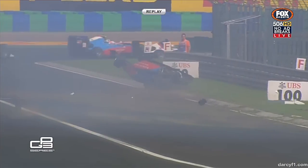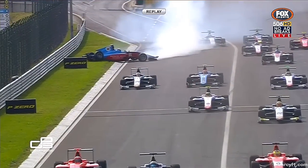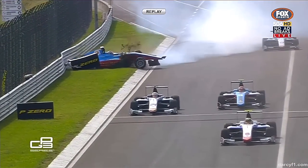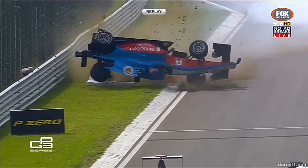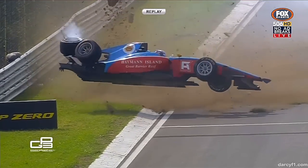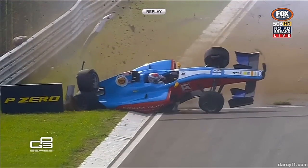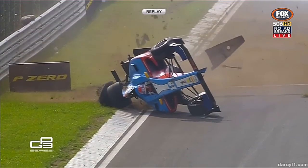As he came into frame there, he had already lost the rear wheel — not expecting the other driver to take that line, and it's so easy to do. Incredible pictures these, as you see the safety of the new GP3-16 Dallara-built car — hands off the steering wheel, and hoping it would end.